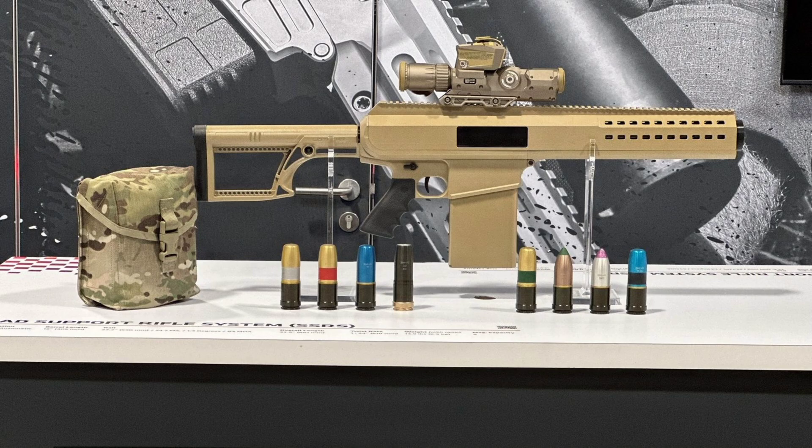It also shows that Barrett is paying close attention to future combat trends. With threats like swarming drones, fortified positions in urban warfare, and dispersed enemy formations, traditional rifle calibers just don't cut it anymore. You need a launcher that can put a grenade exactly where you want it every single time, without relying on guesswork or indirect fire teams. And that's where the SSRS shines.